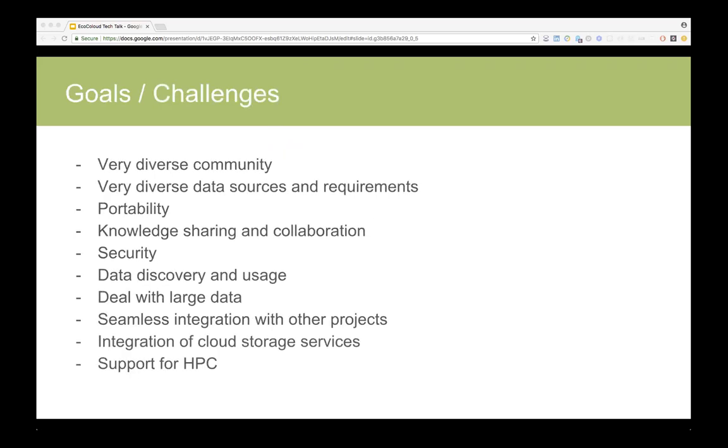The biggest challenges with eco-sciences is that it's a very diverse community. It's a very diverse set of data we are going to integrate, or that our users want to use — species data, climate data, marine data — all described in different ways, and often it doesn't make sense to an early career researcher who comes from an ecology background.